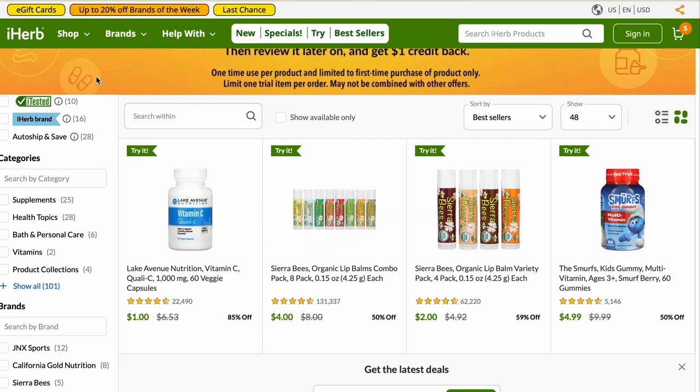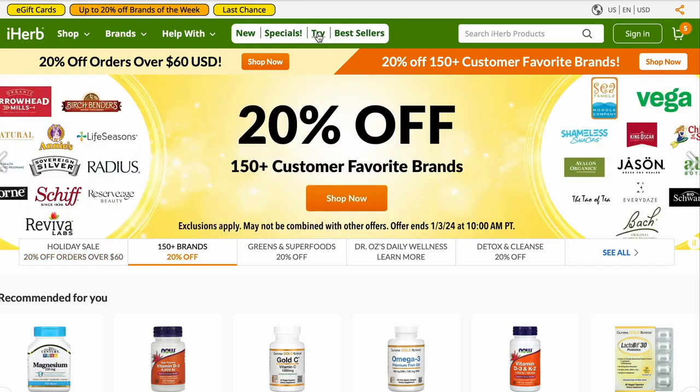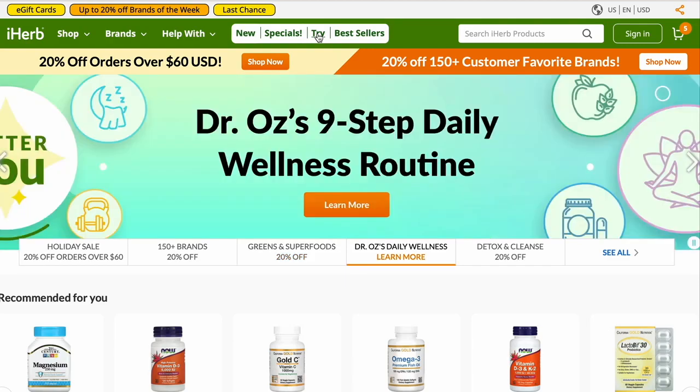If you have any questions about iHerb, throw them in the comments and I'll do my best to answer them. Go use my links to the Specials and the Try It pages — they're right in the description so you can go right to the page and see what's there. Thank you for watching my video and for supporting me. Until next time, happy shopping and stay healthy.